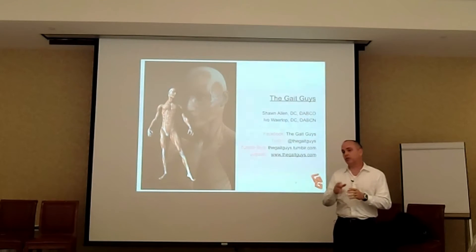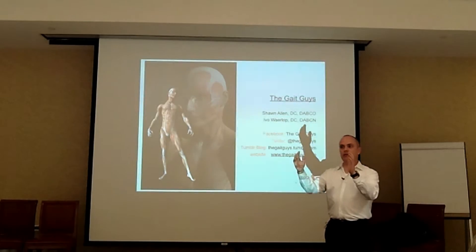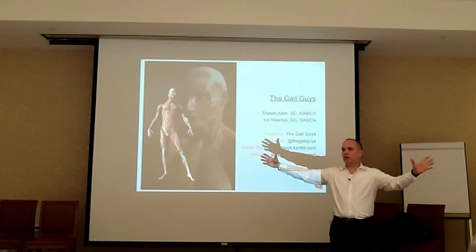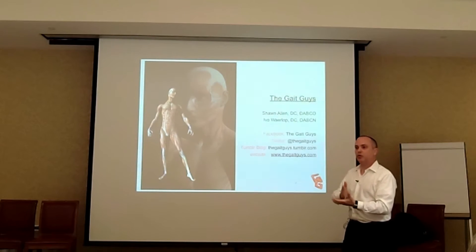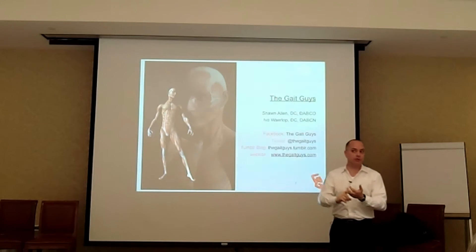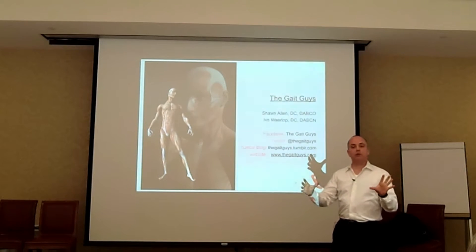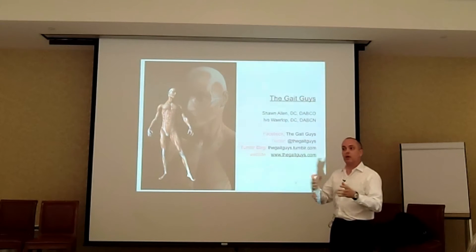That's a problem, because shoes are designed around anatomic normal — a small percentage. Take 50% standard deviation on either side; most shoes are fit around that middle 40 to 60 percentile. What about the people on the outside, which is the majority? Shoes are designed around a normal, neutral, anatomic foot. That's not a forefoot varus, not a forefoot valgus, not a rearfoot varus, not a rearfoot valgus, doesn't include tibial torsion or genuvalgum. Most of the people that come in are not normal.